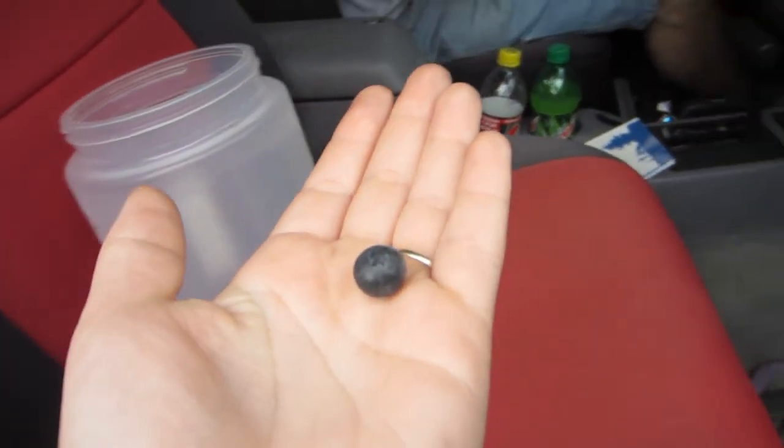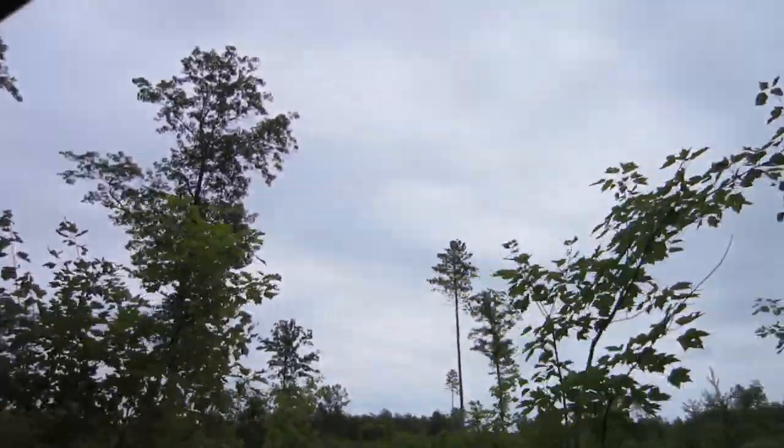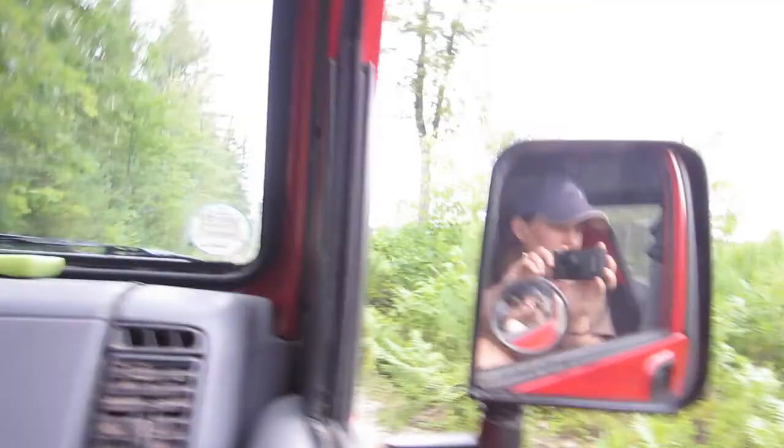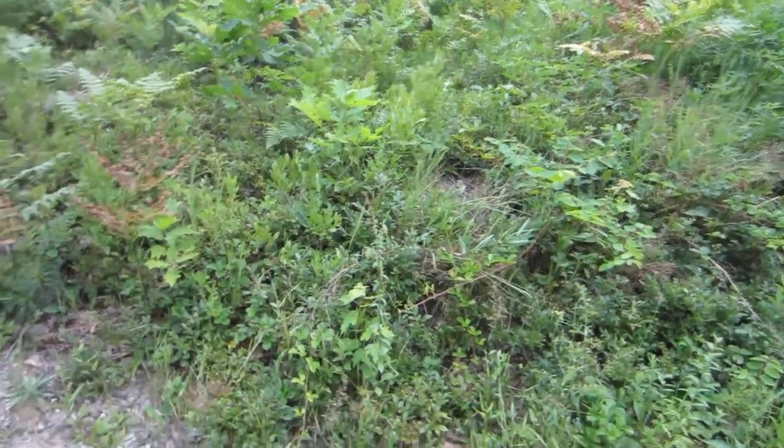Blueberries. We're gonna pick some. So yeah, we came back from camping and then we got bored at home today. I don't know if you can tell, but it's cloudy out here. It's supposed to rain later here, but it's raining up in the UP. So we're out driving around in the woods in the Jeep berry picking — well, trying to berry pick. We found some. Because you can see here where there's no stuff, there's a whole bunch right here.